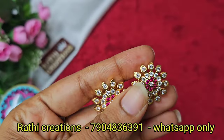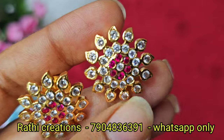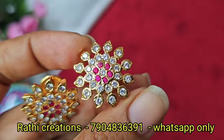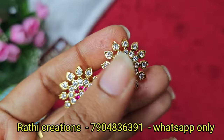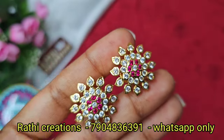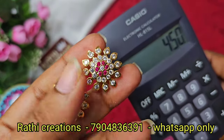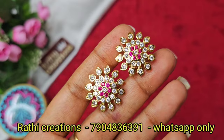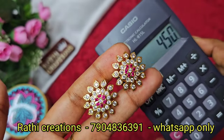Message on WhatsApp and book your order — you will receive it within 3 to 7 days. Quality and finishing is super. These are trendy diamond-look earrings. The ruby stone and white stone combination is only available in this model. Price is $450 plus shipping charges. Message on WhatsApp to book your order and receive within 3 to 7 days. Place your order with a price screenshot, friends.